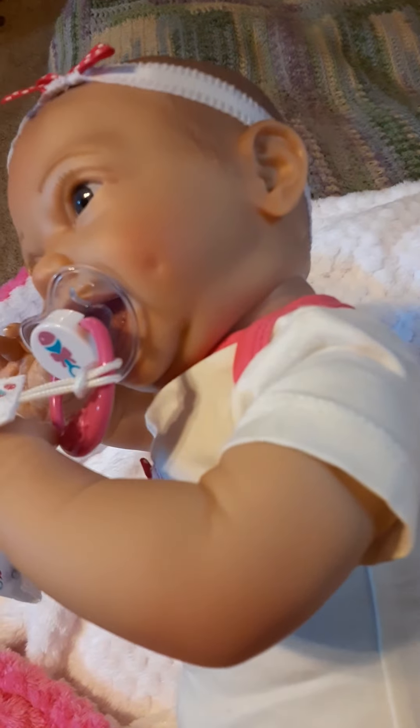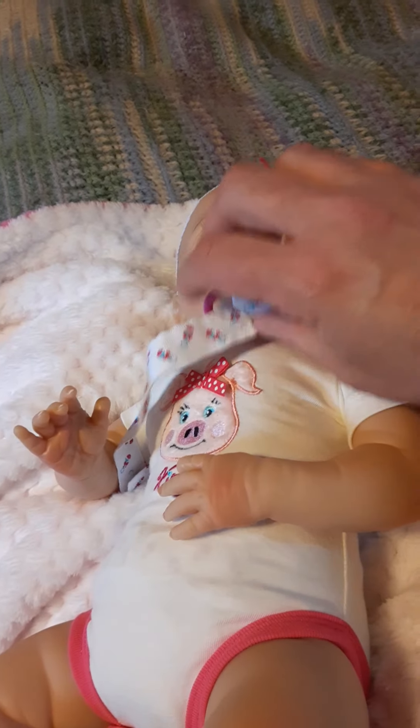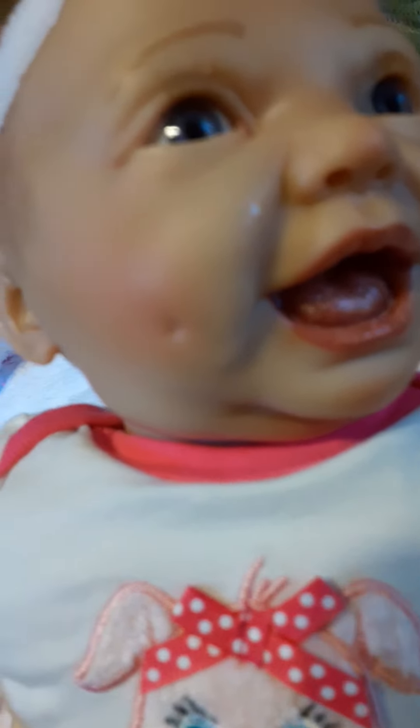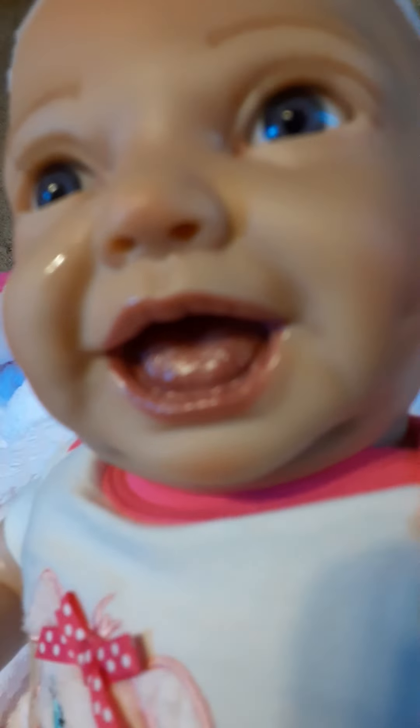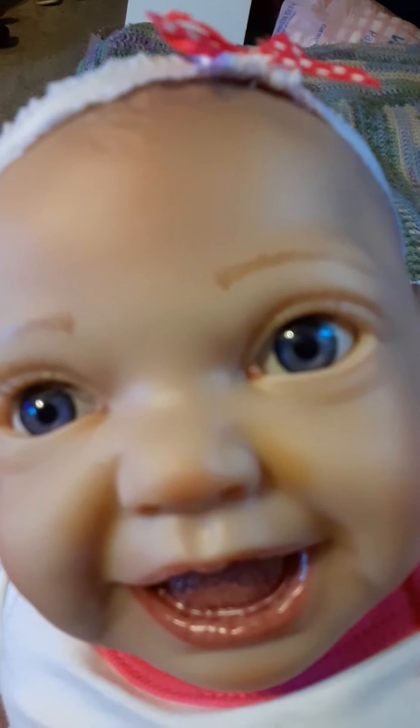And she's got dimples — just a beautiful doll. Let's get a close-up on those dimples. Look at that — little dimples, blushing in the nose. You can see Gypsy gave her a couple of kisses. There's the eyebrows and the eyes. Look at those eyes — she looks so happy.